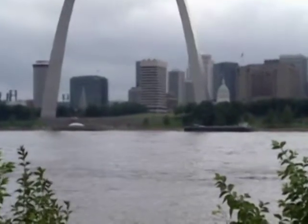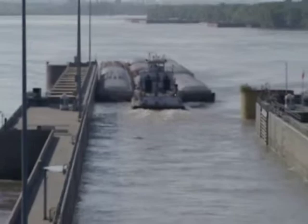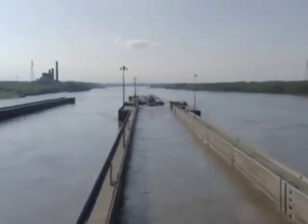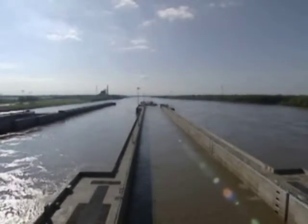The big muddy flows on day after day, month after month, year after year, carrying silt and sand and debris, constantly trying to find new ways to the Gulf. Keeping that from slowing down American commerce will keep the Corps of Engineers busy for the foreseeable future. They've already been doing it for well over a century.